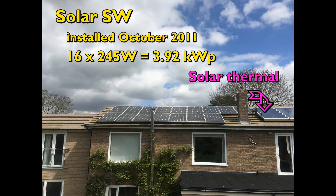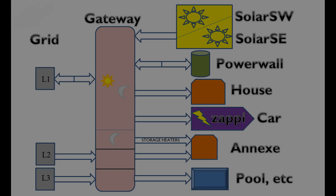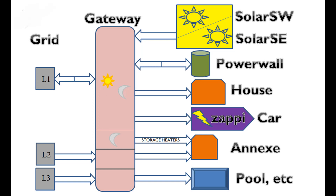Hello, this is my April 2023 report on the electrical systems at our property in Huntingdonshire in England. Here's an outline view of the major components of the system, and you can find further details of these in the description below the video.